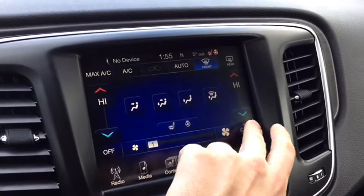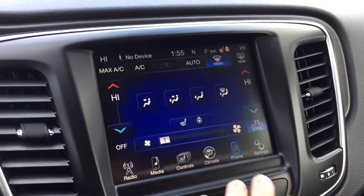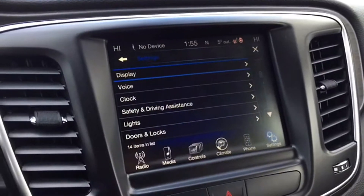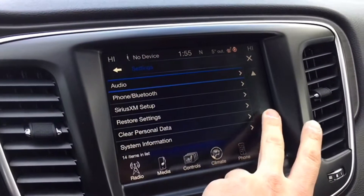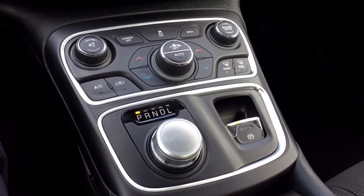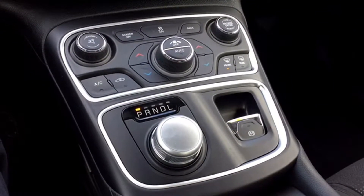You have touchscreen climate controls with climate sync — perfect for a packed car. You've got Bluetooth connectivity for hands-free calling and customizable settings to make the Chrysler 200 Limited one of a kind. Below your touchscreen display you also have the manual audio and climate controls, including auto climate for the ever-changing Maritime weather.